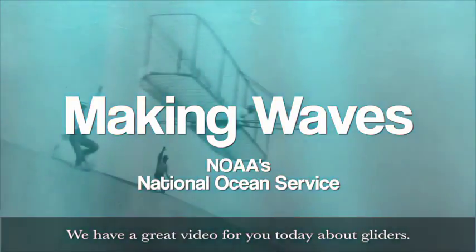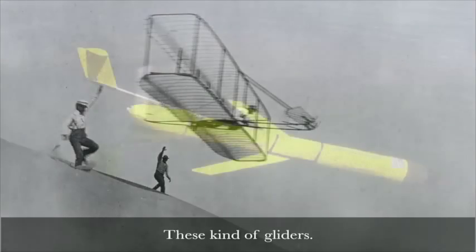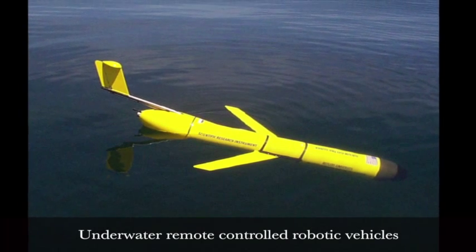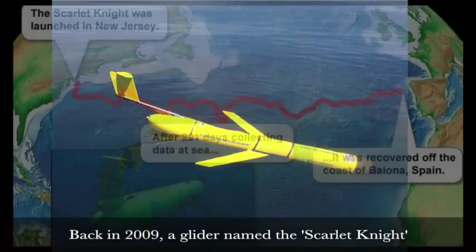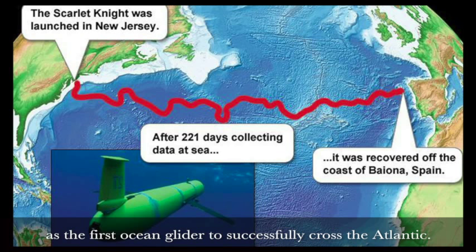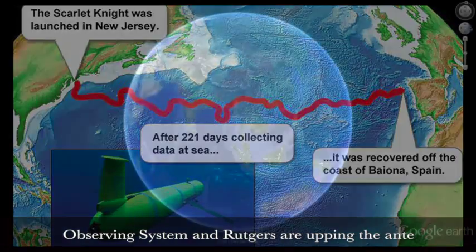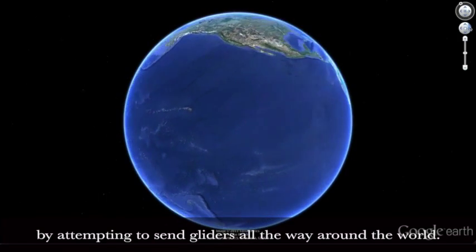We have a great video for you today about gliders — not those kind of gliders, these kind of gliders: underwater remote-controlled robotic vehicles powered by ocean currents. Back in 2009, a glider named the Scarlet Knight from Rutgers University made history as the first ocean glider to successfully cross the Atlantic. Now scientists from the US Integrated Ocean Observing System and Rutgers are upping the ante by attempting to send a glider all the way around the world.